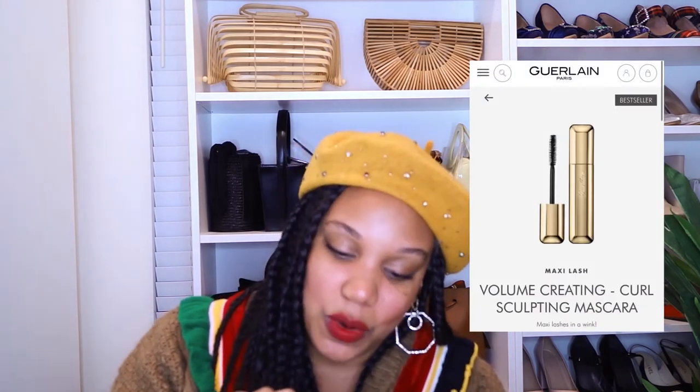My last two luxury beauty favorites are both mascaras. First, shout out to the Dior Show Blackout mascara, which I've been wearing for years — probably seven, eight, nine, maybe even ten years. I'm wearing it today along with some fiber lashes. Recently I branched out, and a sales associate at Sephora convinced me to try the Givenchy mascara. I was very pleased — it's a great option — but I'm always loyal to the Dior Show.